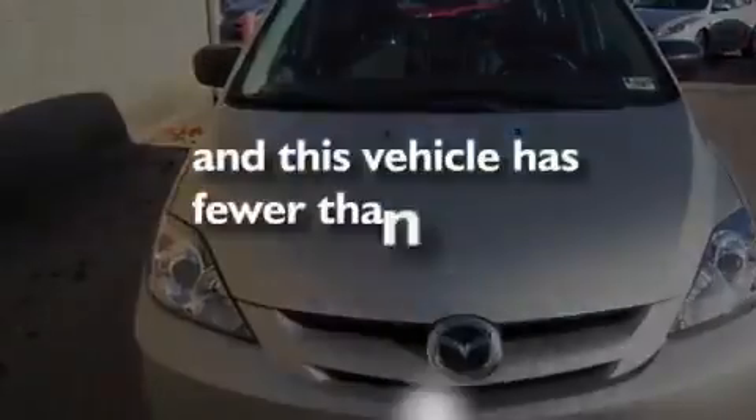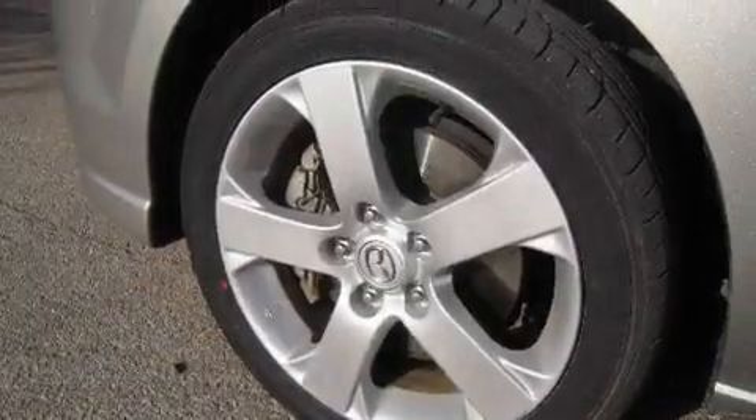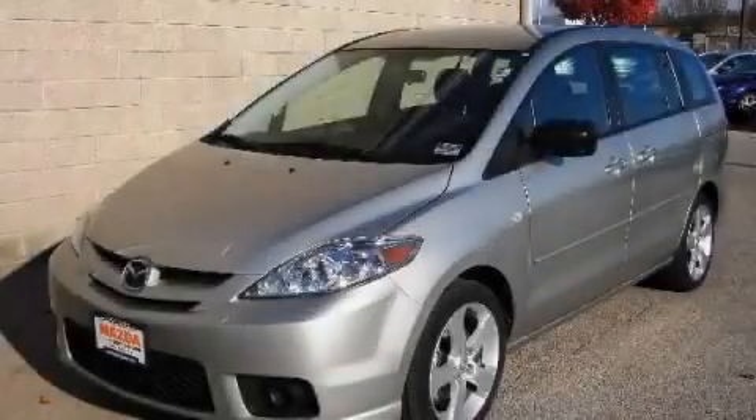This vehicle has less than 31,000 miles. Stop by today and test-drive this automobile for yourself.